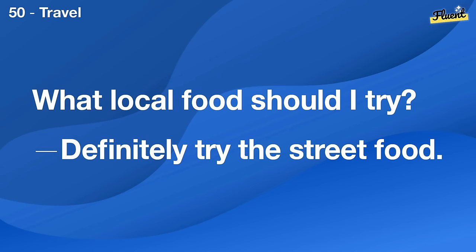What did you think of the meeting? It was informative, but a bit long.